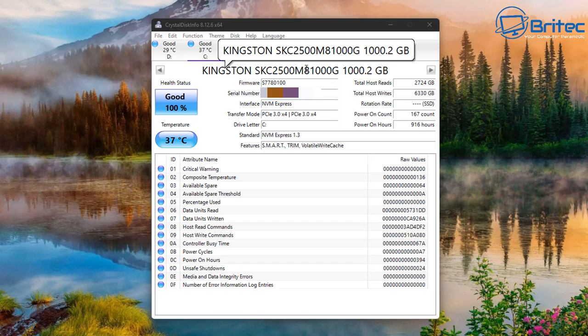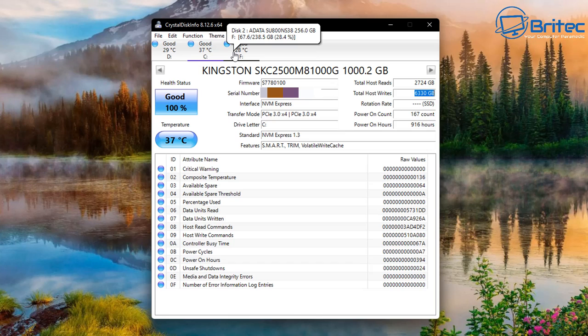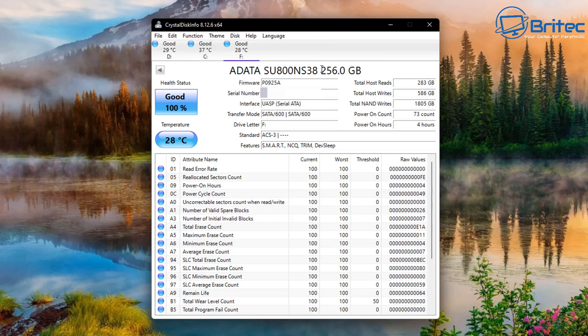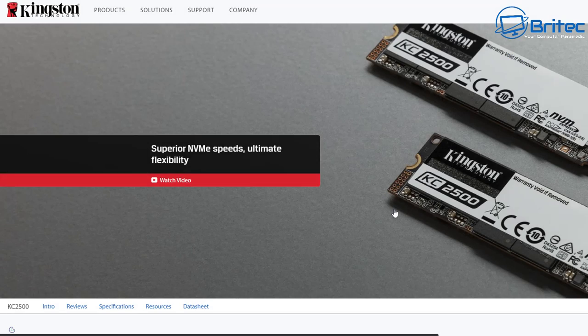It all comes down to cost, and you can tell how much data has been written to a drive. Looking here, this says 6.1 terabytes have been written on this drive, and this one has 586 gigabytes written. This is how we find out how long the drive will last — this tool is Crystal Disk Info.